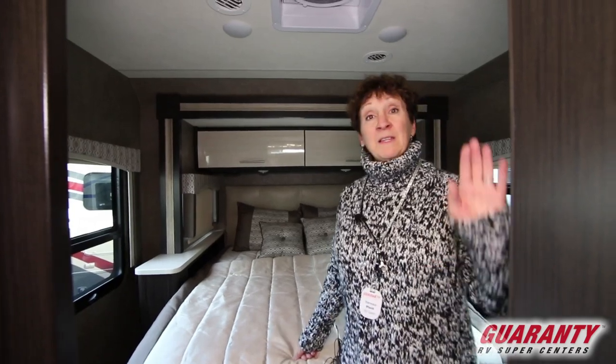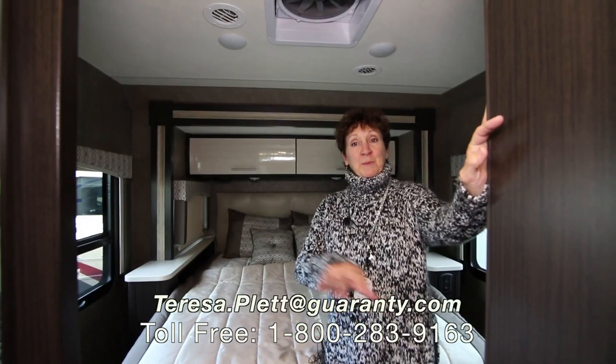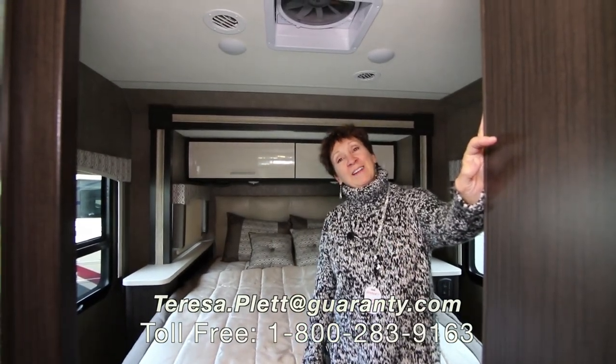This is a beautiful unit. We have this here waiting for you to come look at. I hope you'll come see me — you can reach me at the information below, and I look forward to talking with you. Have a great day.